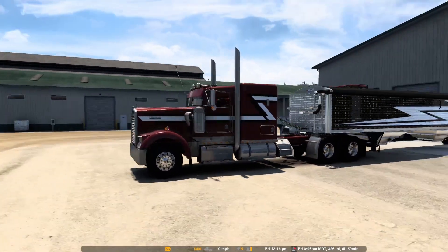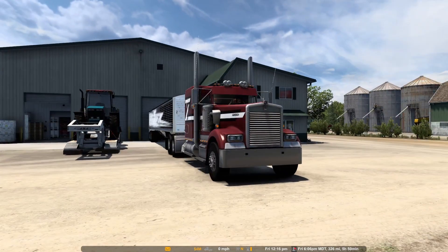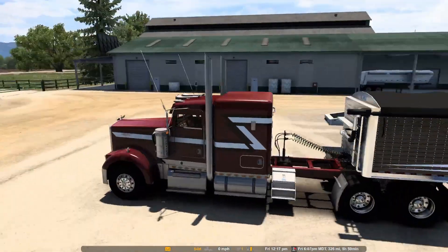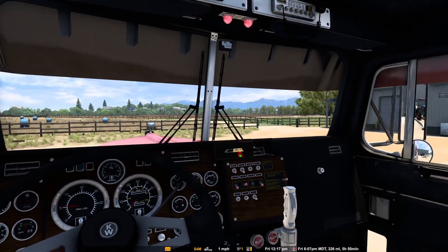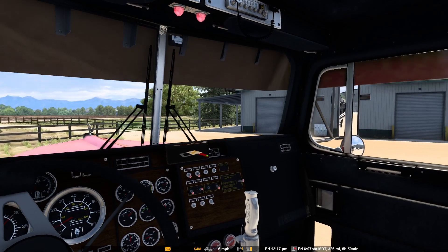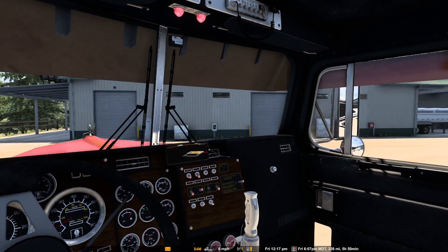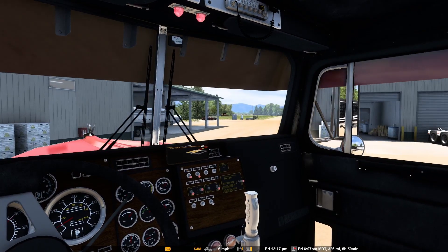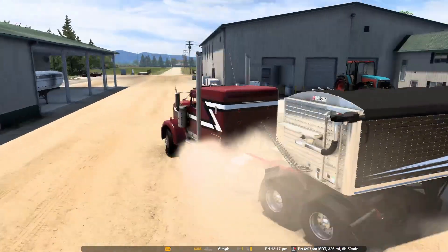Such a nice truck. I really, really like this truck. Let's get going here and we'll talk a little bit more. We're pulling out of here just at 20 past the hour - noon on a Friday in-game.